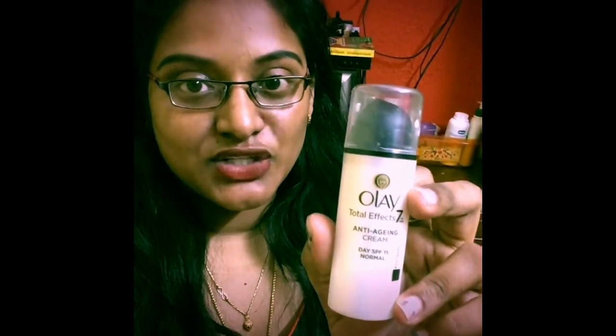Hi guys, welcome back to my channel. Today I want to review the Olay Total Effects 7-in-1. This is an anti-aging cream which is a day cream with an SPF of 15.